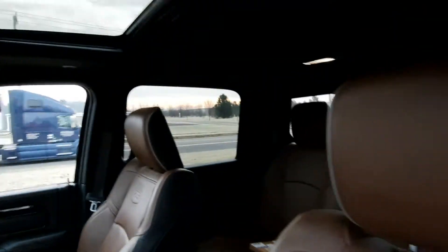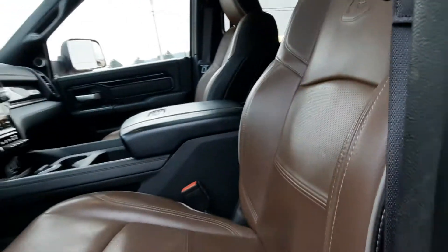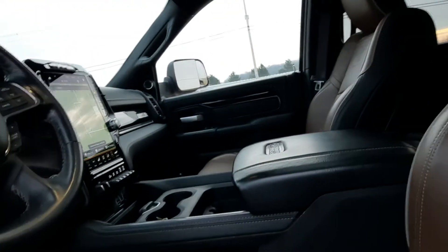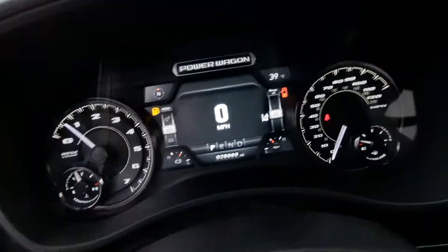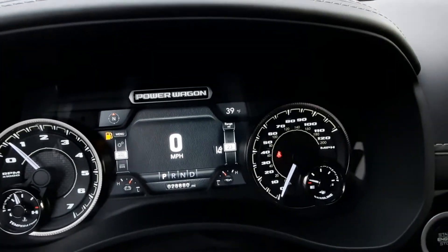Front seats look good — the 75th anniversary emblem on them. Both are power adjustable. This one has a little over 28,800 miles on it.